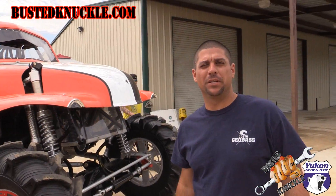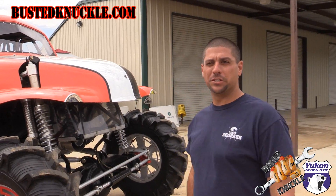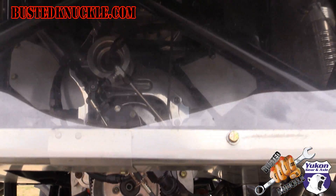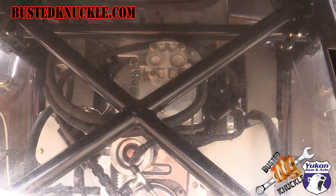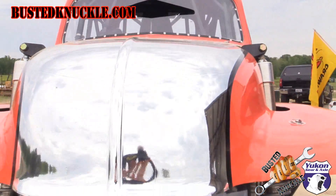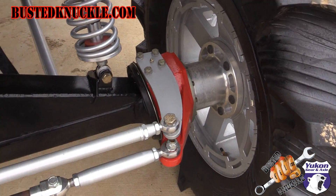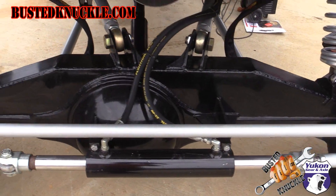Hey guys, I'm Opie, driver and designer of Opielicious. This is Opielicious number five. It's a 509 cubic inch big block Chevy on alcohol, supercharged, about 1,350 horsepower. It's got F106 hybrid axles built in-house at Chop Fabrication with our sheet metal knuckles.